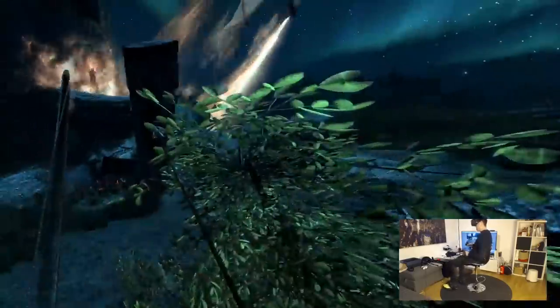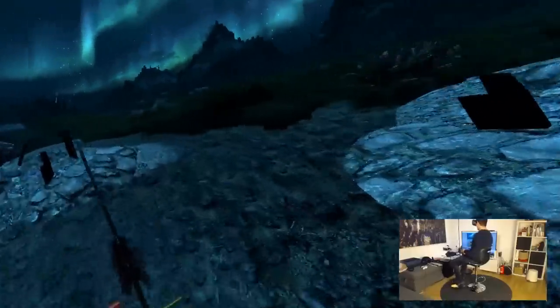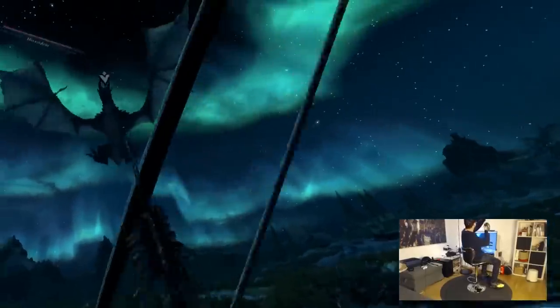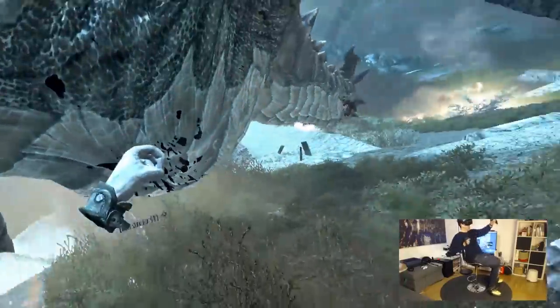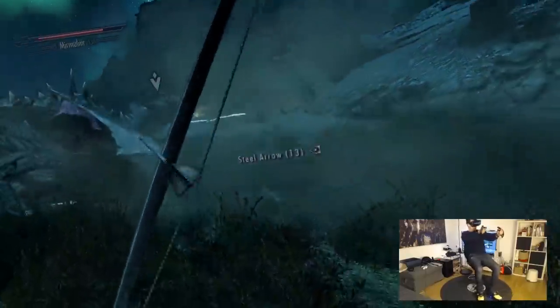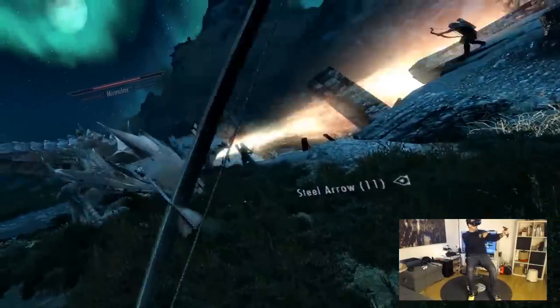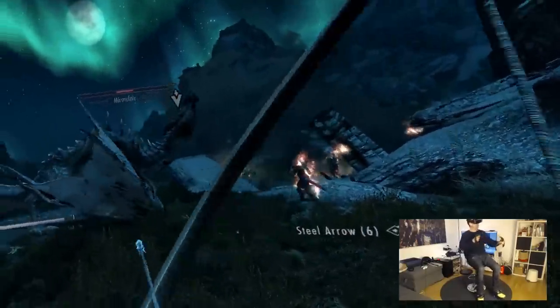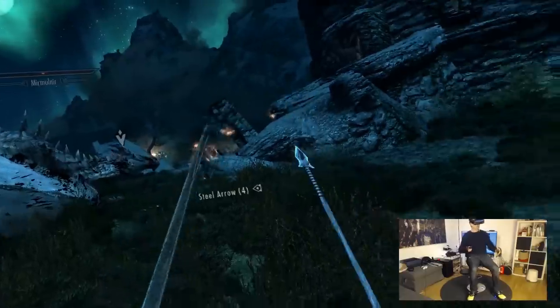Still the best immersive setup didn't rescue me from death. Anyways, this is most probably the most immersive way to play Skyrim in 2019, and it's amazing.